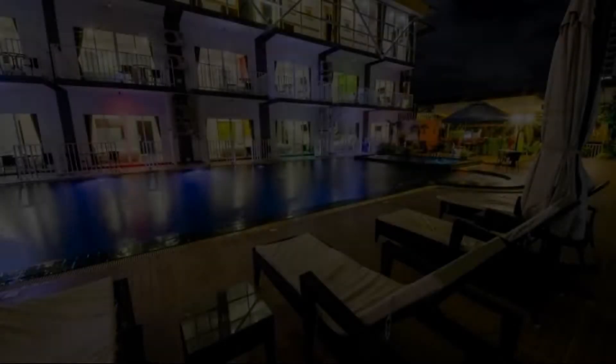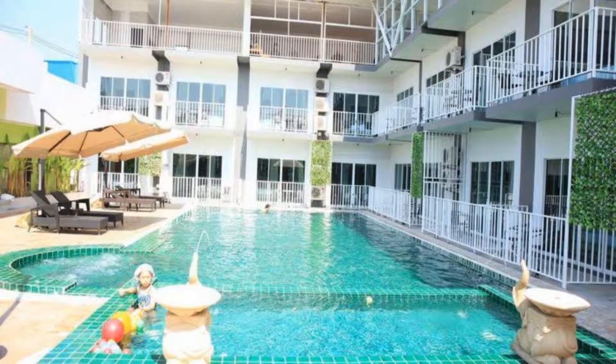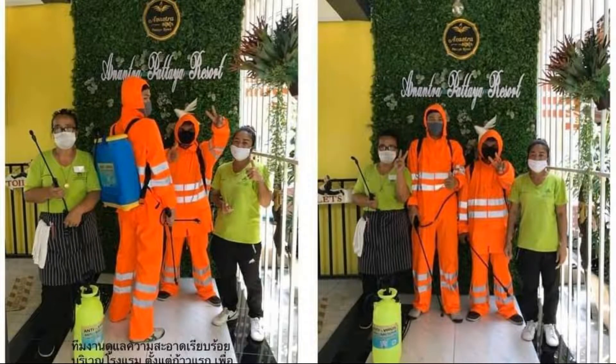Thanks for watching the video till the end. We will meet again in a new video with a new property. Be safe, be happy.